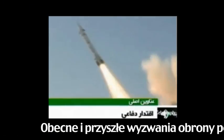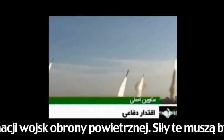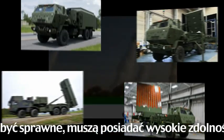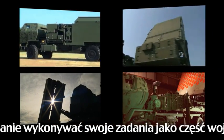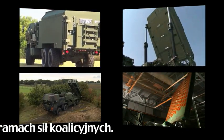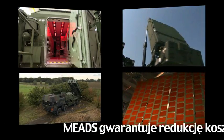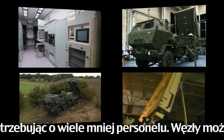The current and future air and missile defense challenges necessitate transforming the AMD force. This force must be agile, capable, and affordable, and able to execute air and missile defense operations as part of Army, Joint, and Coalition forces. MEADS can reduce support costs by as much as 50%, requiring significantly less manpower.